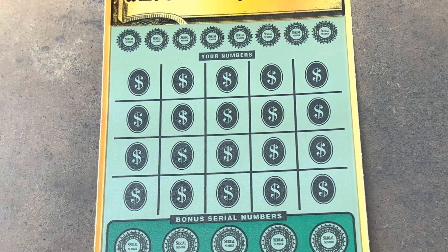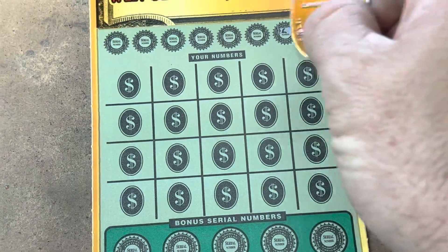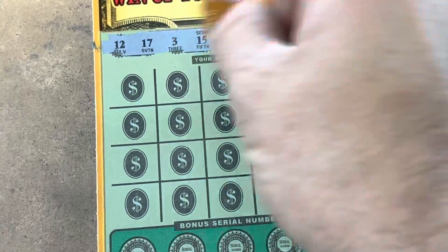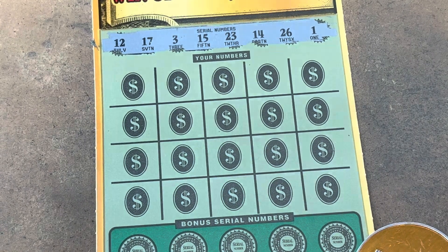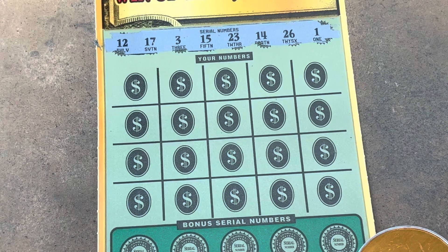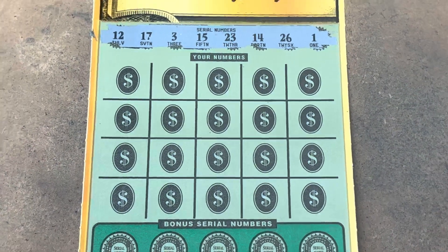What would be great is a symbol win on this ticket. We're looking to match 1, 3, 12, 14, 15, 17, 23, and 26. So we have no 30s. Our highest number is 26.